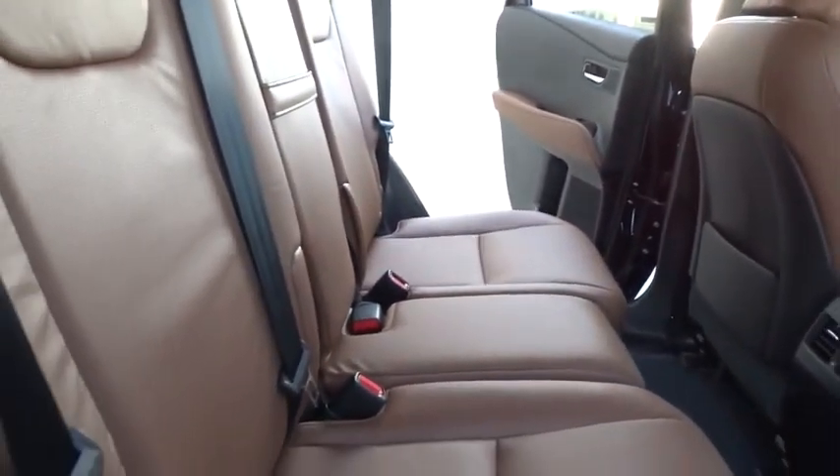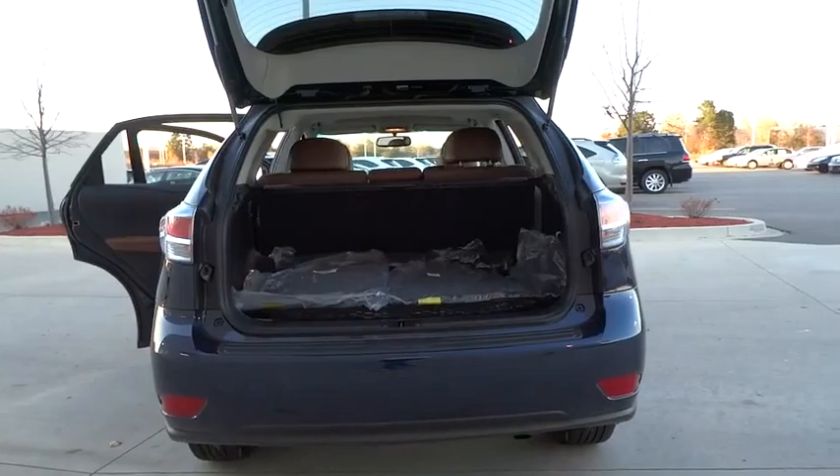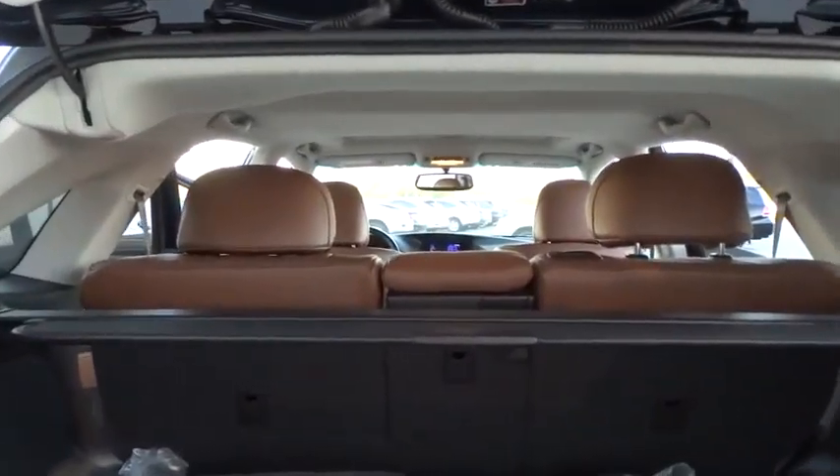Stability control, keyless entry, traction control, steering wheel audio control, power lift gate, all-wheel drive, anti-lock braking system, power passenger seat, backup camera, Bluetooth.